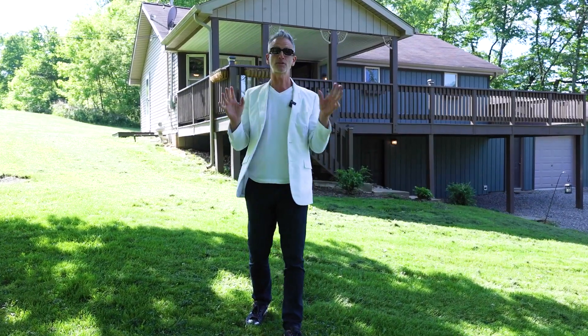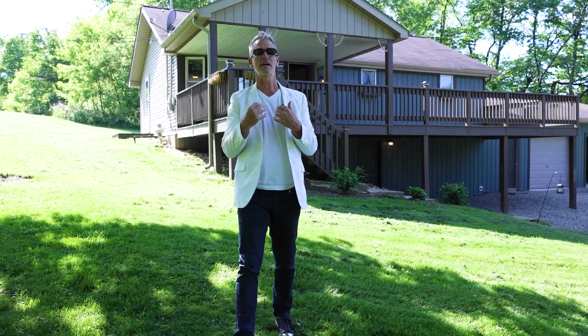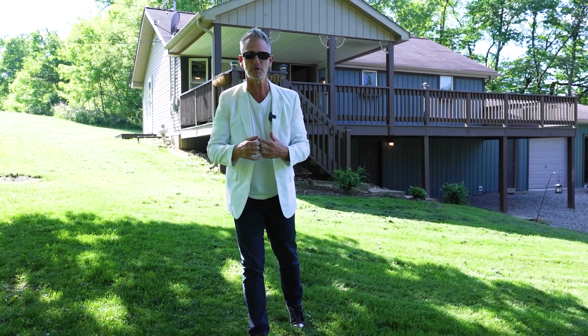Brian Tessier here, RE-MAX Real Estate Solutions. Thank you so much for joining me on this tour — you are going to absolutely love this property.